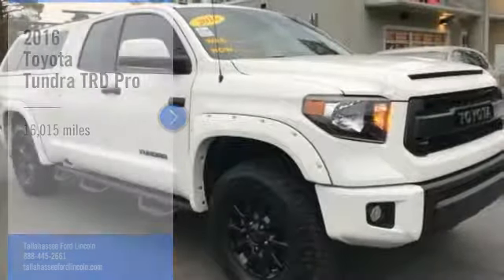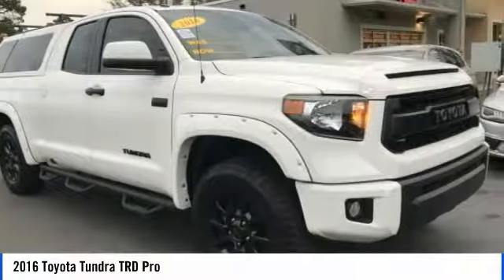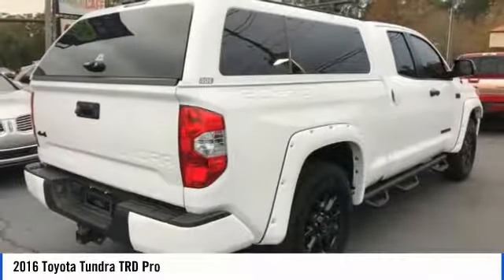We are pleased to show you the 2016 Tundra. The Tundra has a number of unique features useful for those using it as a work truck, including extra large door handles, a deck rail system, and an integrated tow hitch.